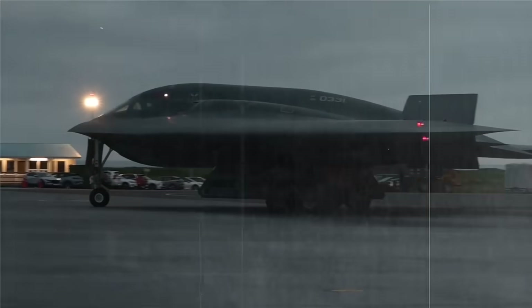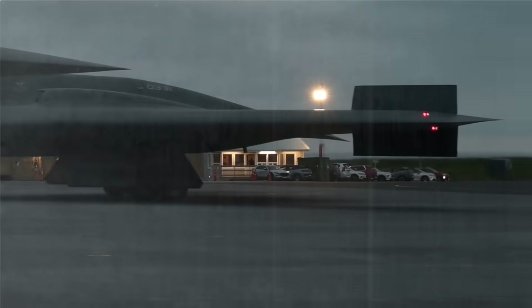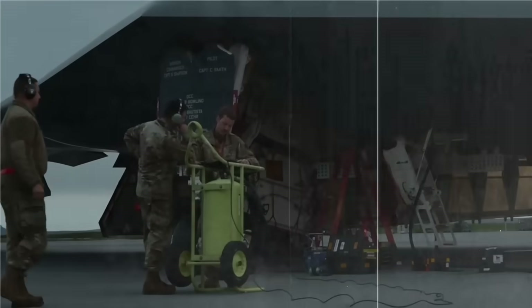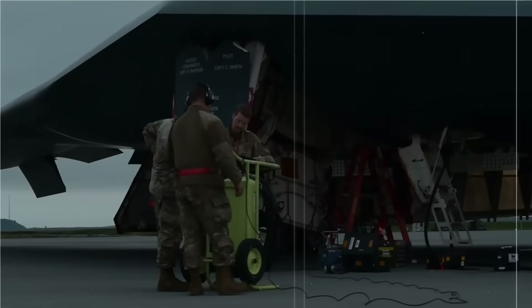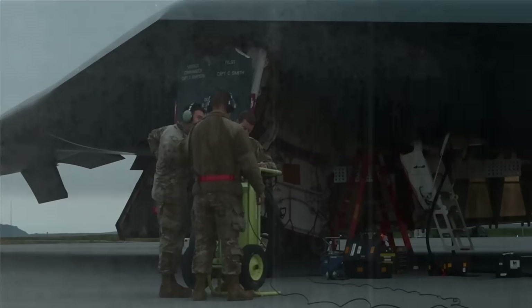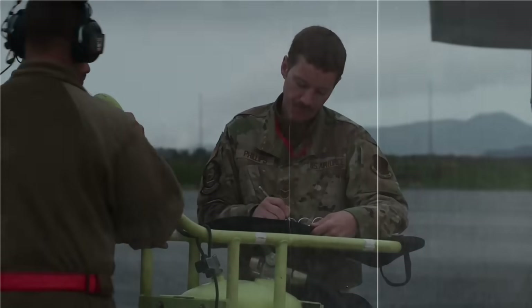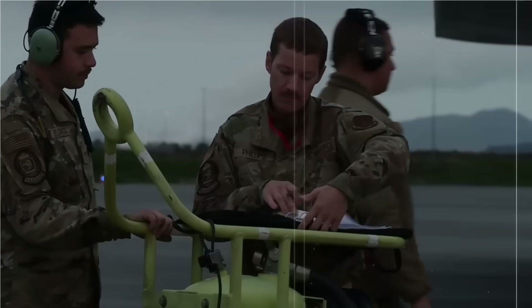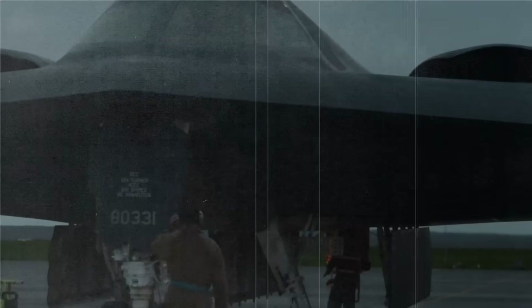That's a complete overview of how the US B-2 Spirit could be used in a strategic mission to strike Iran's nuclear facilities. This scenario goes far beyond air power — it involves strategic calculations, global diplomacy, and long-term impacts on world stability. If this video helped expand your insight, feel free to like, subscribe, and share for more strategic analysis content.